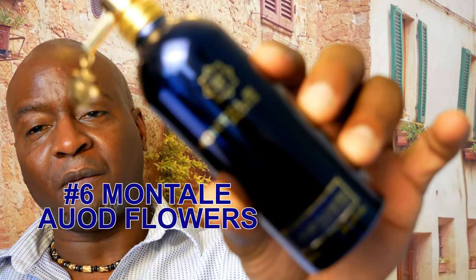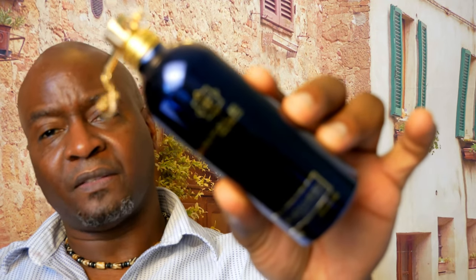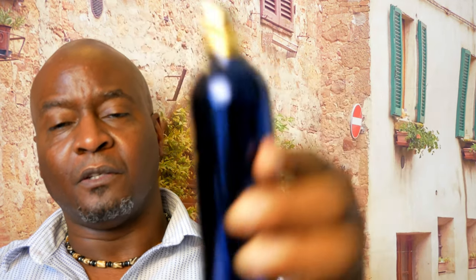At number 6 from Montale — and no one is talking about this one — is Oud Flowers. This is one of my favorite floral scents. You get florals from rose and geranium, some oud, very smooth sandalwood, creaminess, and spice. It's very oud, very floral, very spicy — a unique scent that no one is talking about. One of my favorites from Montale. Oud Flowers.